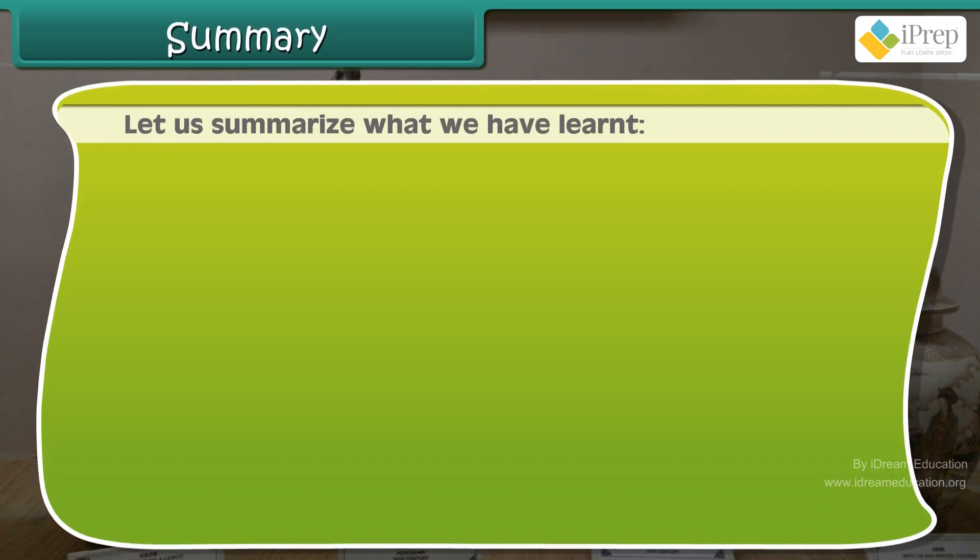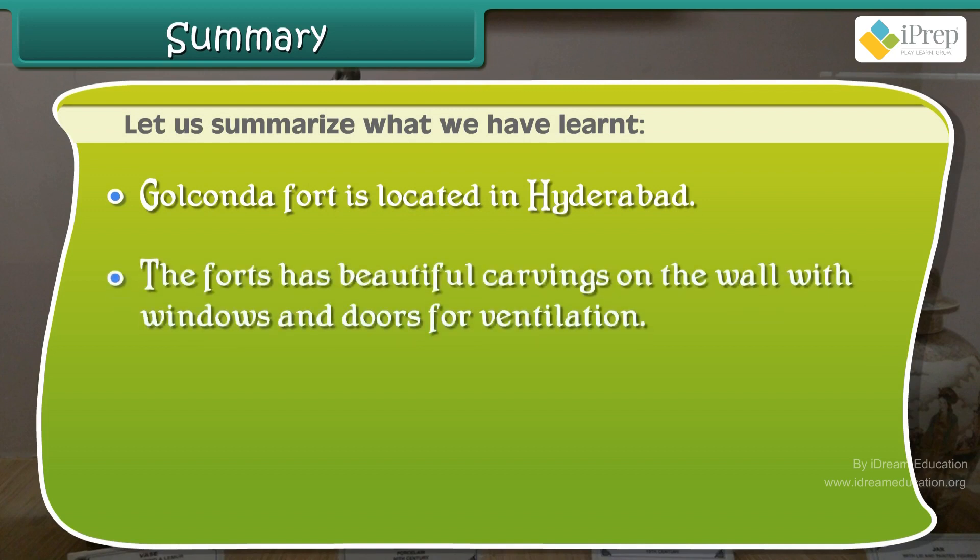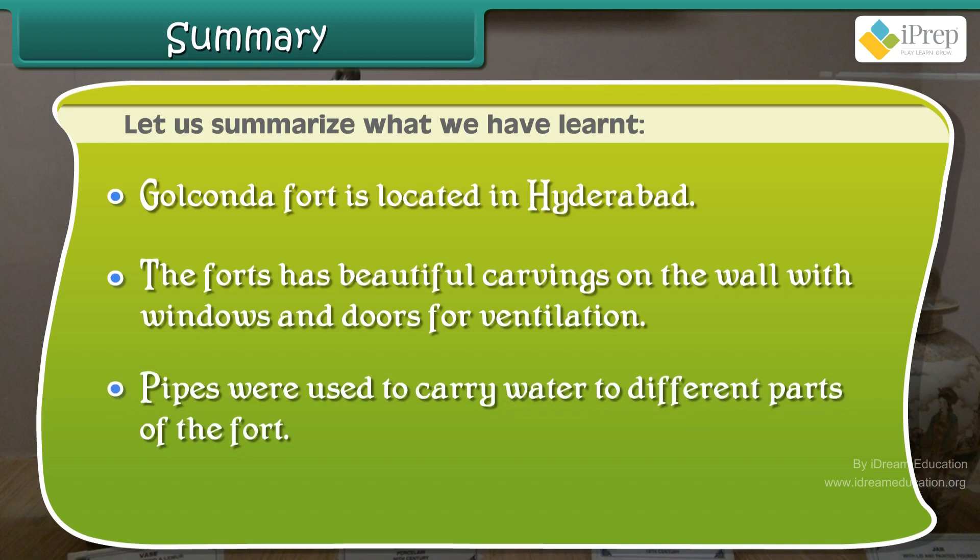Let us summarise what we have learnt. Golconda Fort is located in Hyderabad. The fort has beautiful carvings on the wall with windows and doors for ventilation. Pipes were used to carry water to different parts of the fort.